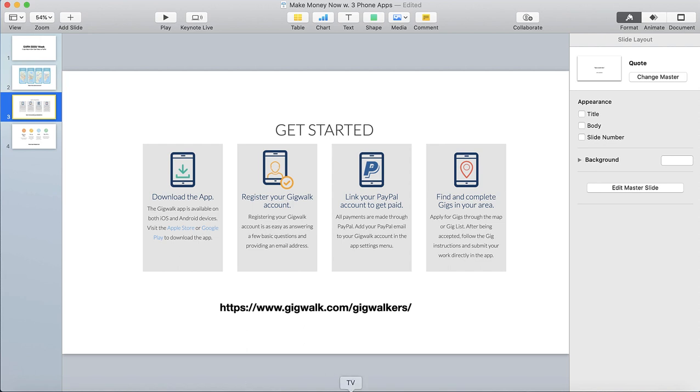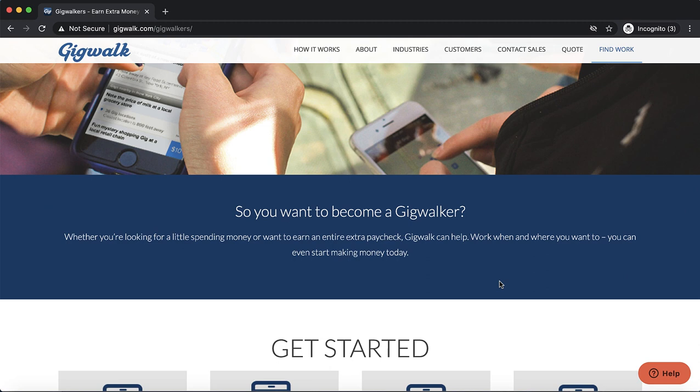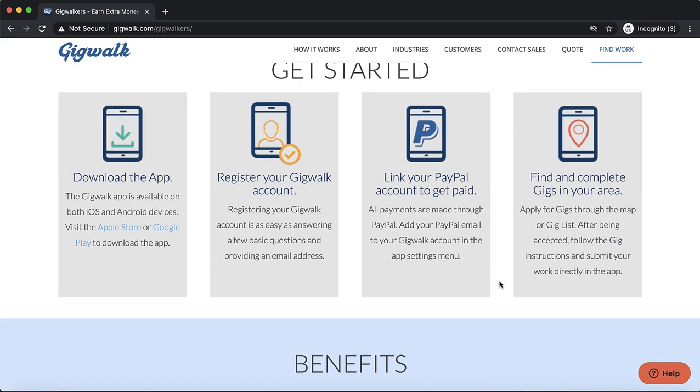The second app is Gigwalk. Gigwalk is very similar where you have these gigs. They do pay a little bit less on the majority of gigs, but they do have instances where they will pay $100 or more per gig — though those will take you a few hours to complete. My recommendation is to download all three of these different phone apps so you can work across them and start earning $100 per day or more. They also pay you instantly via PayPal, so you do need a PayPal account.